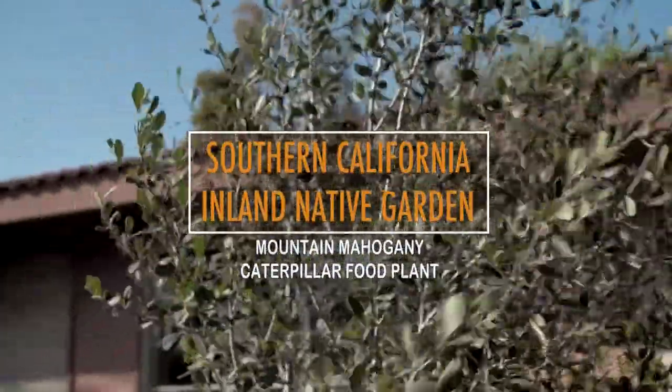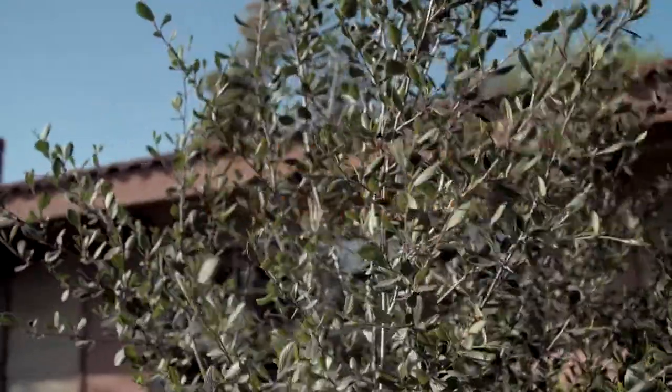This is mountain mahogany. It's a plant that grows all up and down the state. It's a fabulous plant for a screen along the driveway or anyplace else where you need an informal hedge.